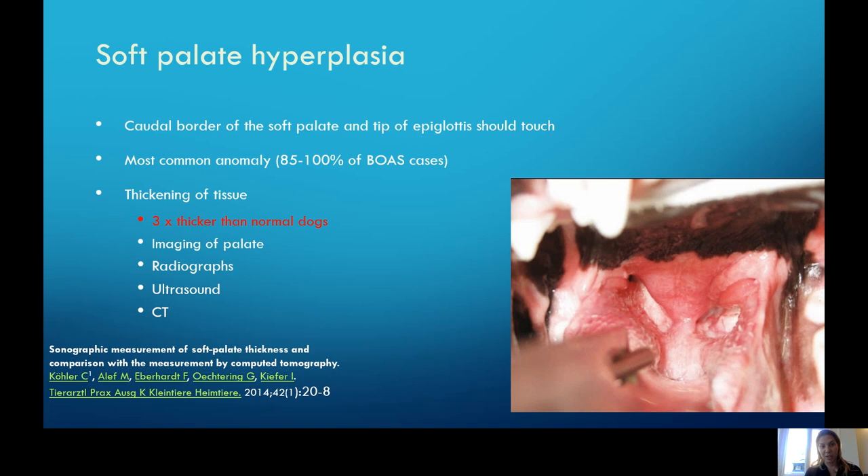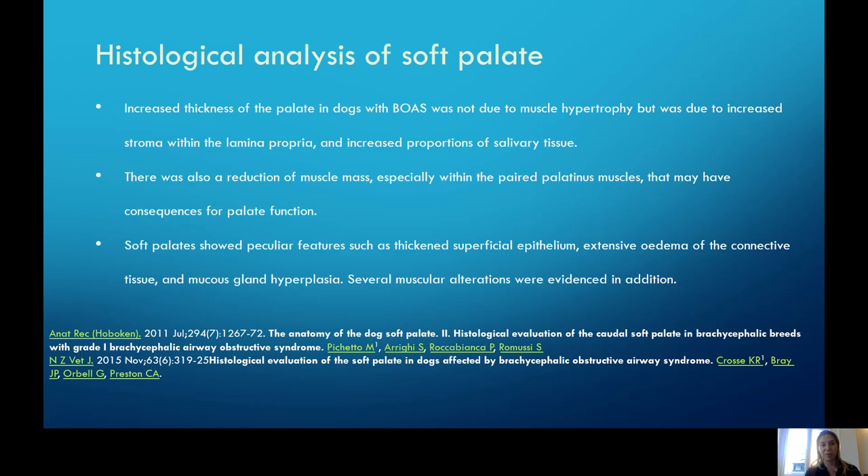Soft palate hyperplasia is going to be the most common anomaly, seen in 85 — I would say almost 100% — of patients I see. It's not just an elongation of the palate. As you can see here, this dog has about a centimeter or two of excess tissue at the end. These palates are also quite thick — three and a half times thicker tissue than in normal dogs. Studies using CT measurements and histology have found hyperplasia of the stroma within the soft palate tissues — less muscle, more thickening of the glandular tissue.